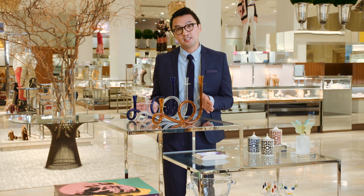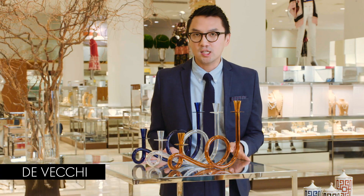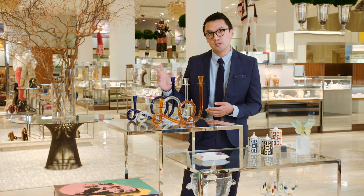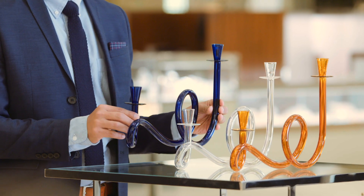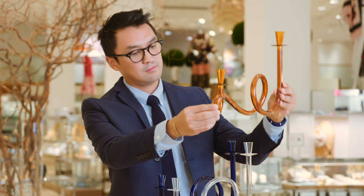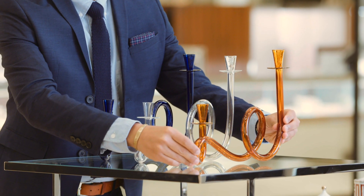One thing that I'm really excited to talk about are the Davecki Candelabras. We love the color theory here. We've been noticing a lot of blues and ambers really trending in the market, and the sculptural shape of these pieces can inspire any holiday table.